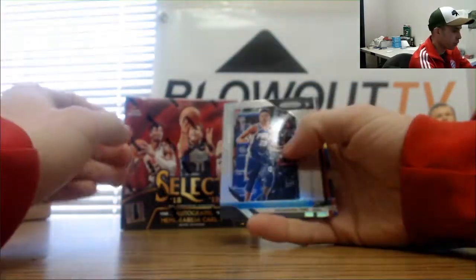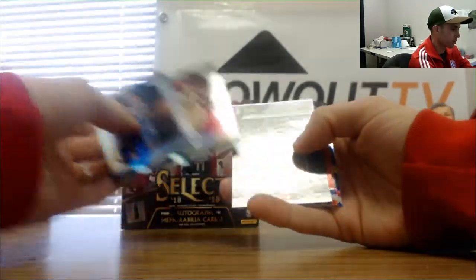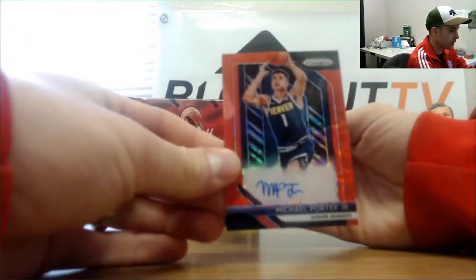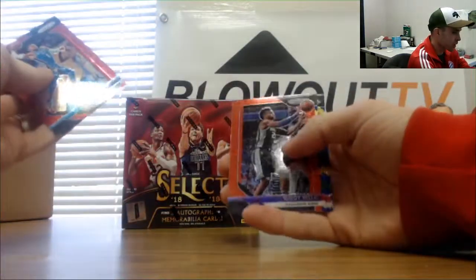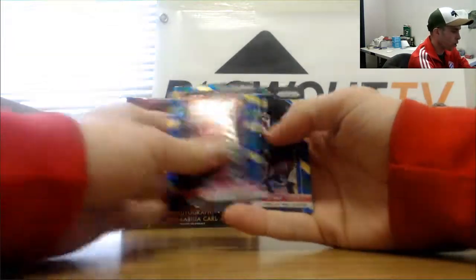Start off with Markelle Fultz, Chris Middleton. Autograph is Michael Porter Jr. — not a bad hit. Russell Westbrook, Buddy Hield, Red Parallels to 88, Wendell Carter rookie, Evan Turner, and KG.